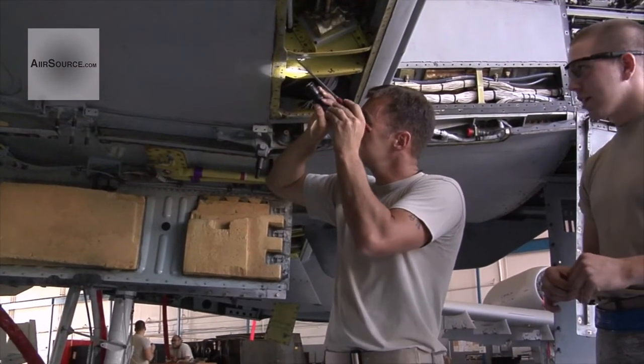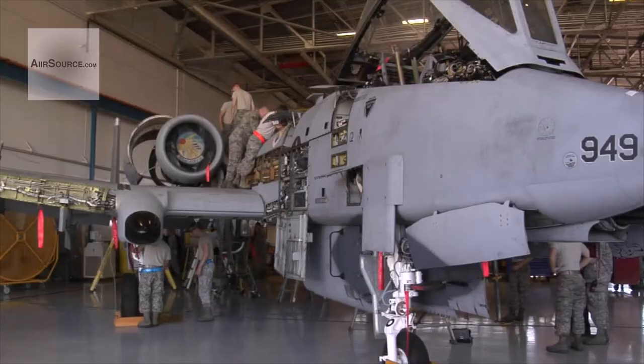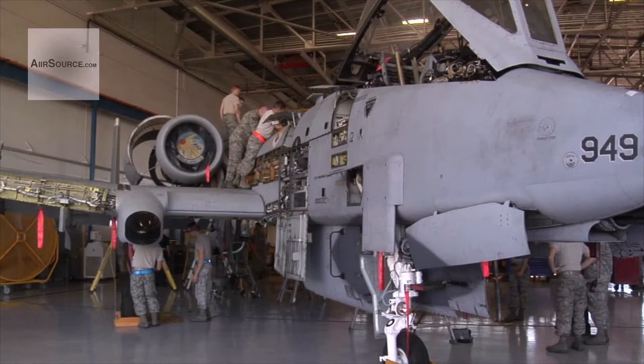There are many required inspections in the military, but most aren't quite as in-depth as the phase inspections on the A-10 Thunderbolt II at Davis-Monthan Air Force Base.